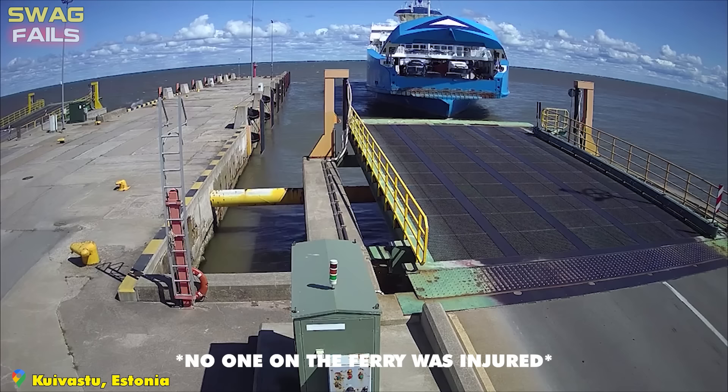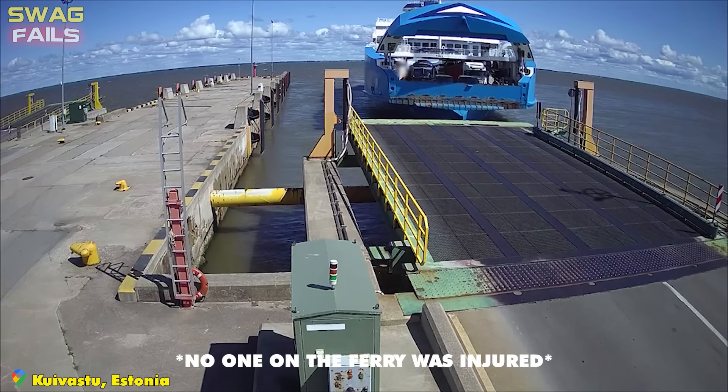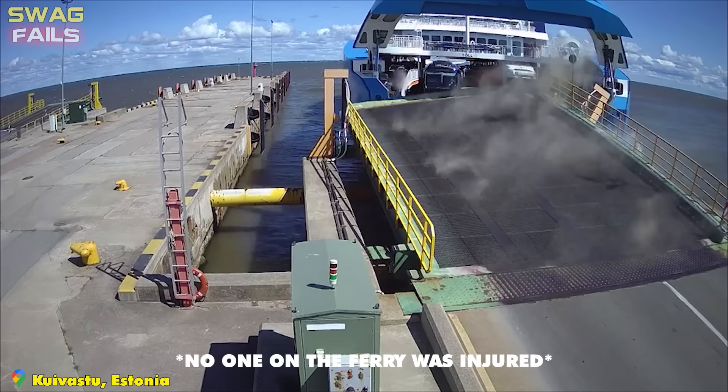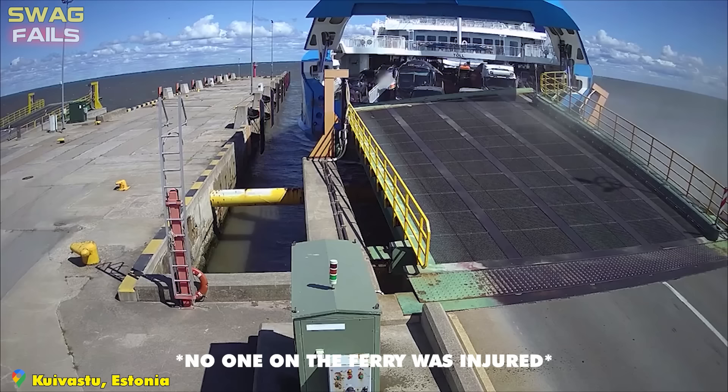A ferry serving the Varstu-Kuvastu road between the mainland and the island of Mughal collided with Kuvastu harbor. The speed at the time of impact was 4 knots and both the raft and ferry were damaged, including vehicles standing in front of the ramp. The cause of the collision may have been that the ferry had technical problems — what a heavy loss in value.